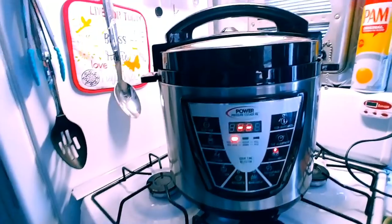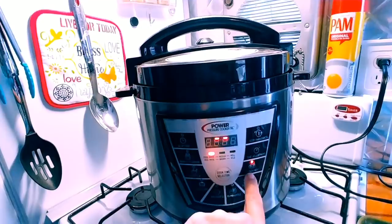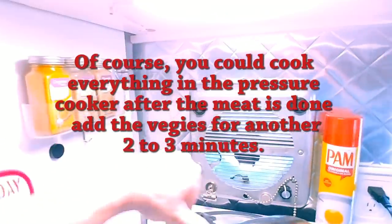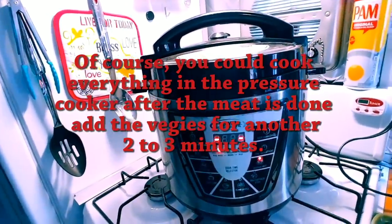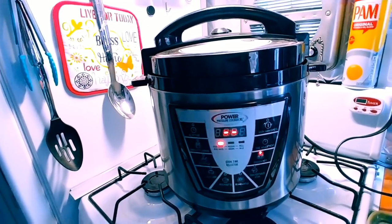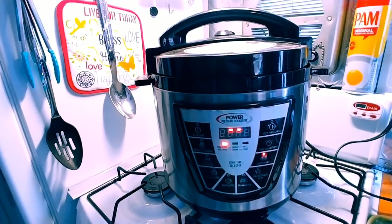I put it on the setting for the meat — it automatically goes to 15 minutes. I've got everything in here, turn that around and we'll let that cook, get all tendered up. Then we're gonna cut up some vegetables and get everything ready to be dumped in the cast iron Dutch oven.